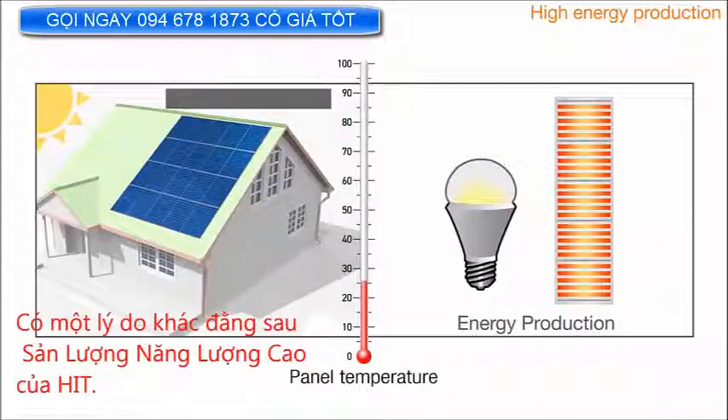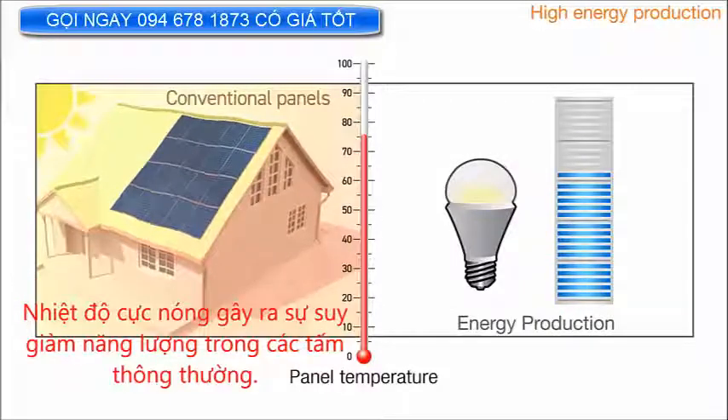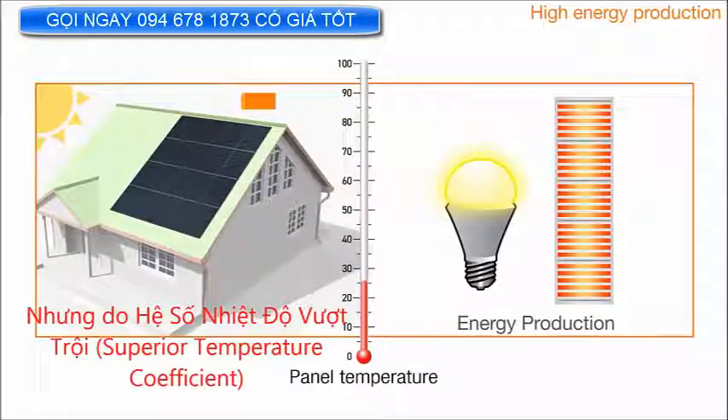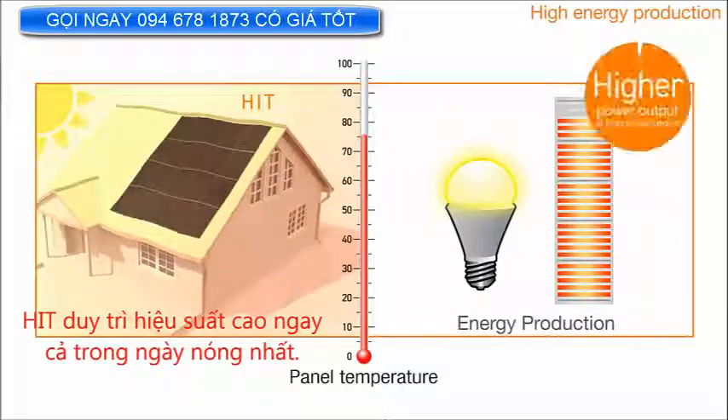There's another reason behind HIT's high power generation. On hot sunny days, panel temperature can rise as high as 75 degrees Celsius, over 160 degrees Fahrenheit. Extremely hot temperatures cause degradation of power in conventional panels. But due to its superior temperature coefficient, HIT maintains its high performance even on the hottest days.